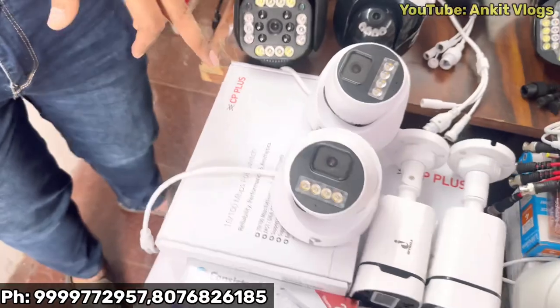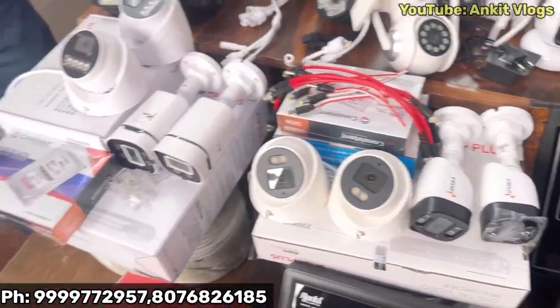All the brands? I will give you a brand. If you want to go to HD, I will give you a DVR CP Plus. If you want to go to NVR IP series, I will give you CP Plus.